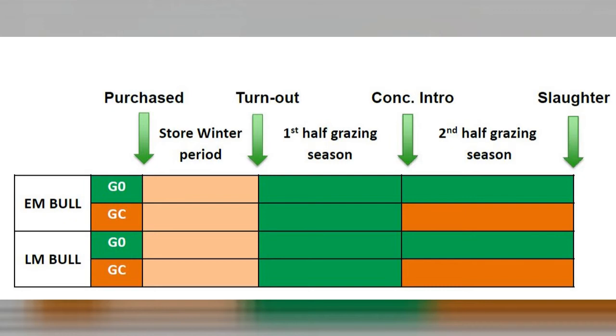Slaughter occurred at 19 months of age. It is imperative that you have an agreement in place between your producer and your processor so that you have a market for these animals once the production system is finished.